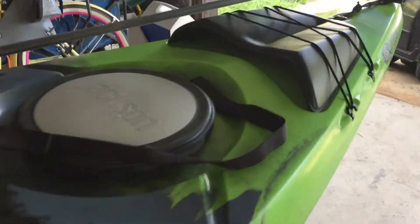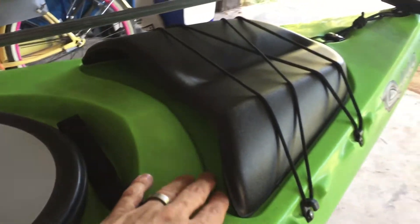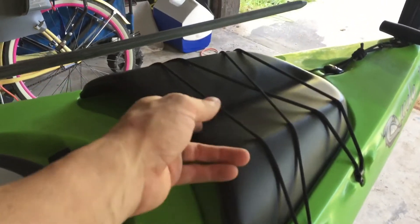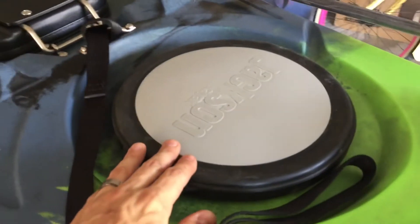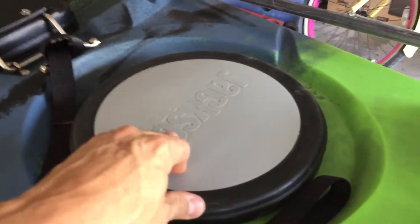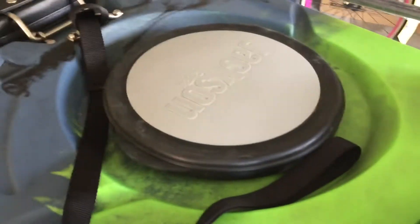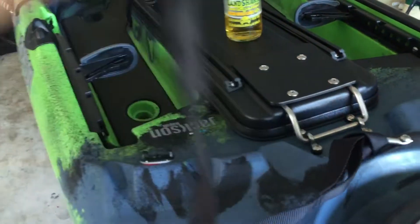Some of the features I really enjoy — when I was looking at the kayak — were the rod tip protector and also a quick place to throw your paddle. I don't typically use hatches; I don't usually like them on boats. But if I ever plan on doing an overnight trip I can see where they would come in handy. Next up is the stand-up assist strap — my Ascend did not have this.